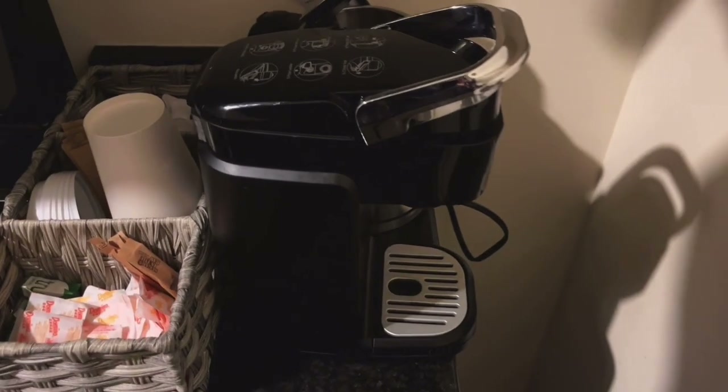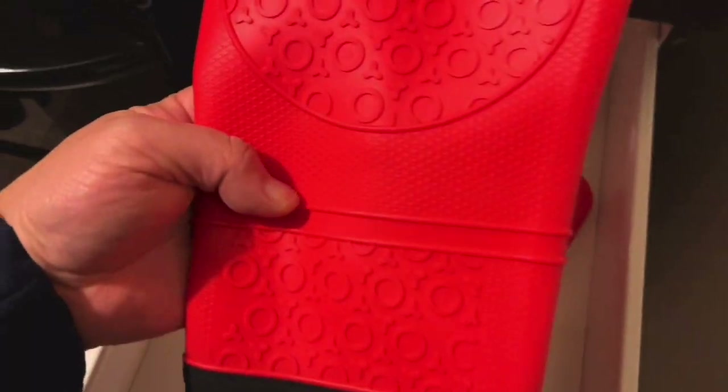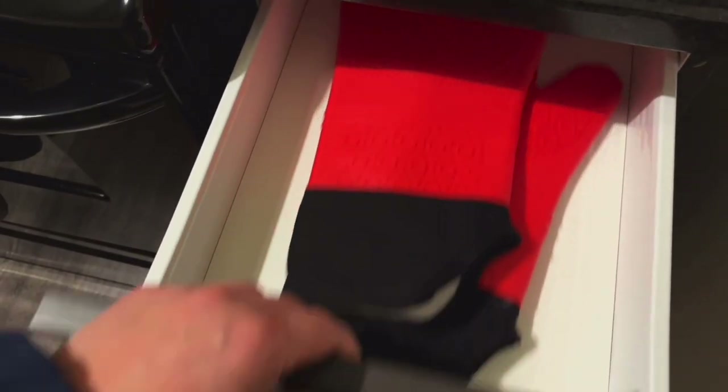You got a Keurig machine, you got a hot water kettle. Silicone oven mitts — am I going to bake? Should I bake, guys? You got cutting boards and mixing bowls.